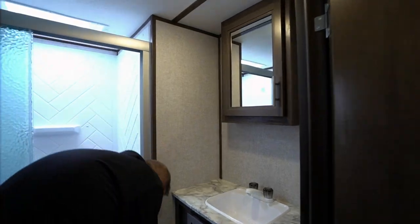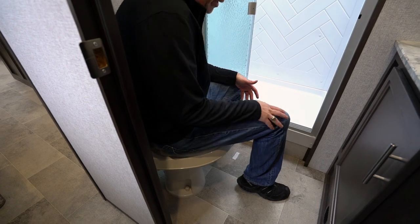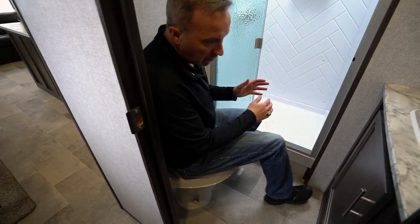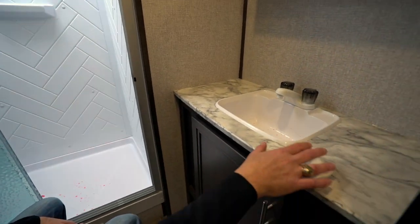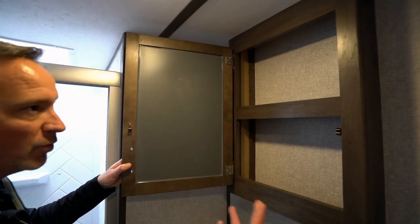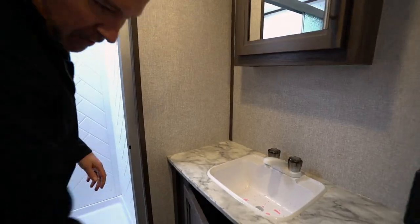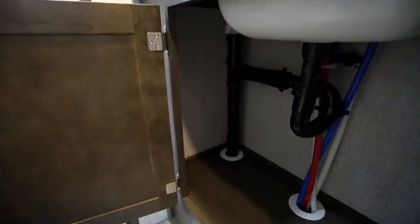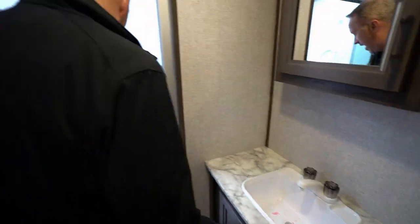They have the plastic bowl with the foot flush on an angle, giving you a little bit more space for your legs. But look at the countertop space that we have here in the bathroom. Got the single sink, got the mirrored vanity. Once again with the raised lips to make sure that when you are in transit, things hopefully won't fall out. Got the power plug there and lots of space underneath.